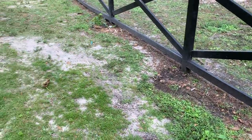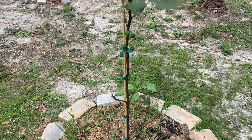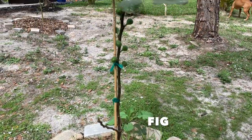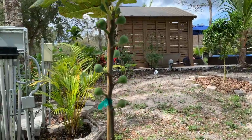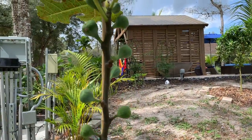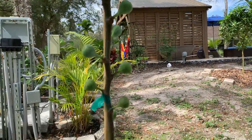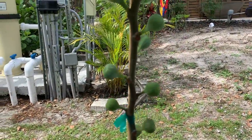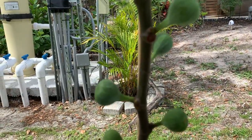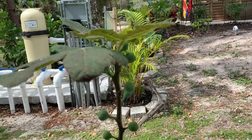Over here I have my fig tree. This is one of my three fig trees on the property. I already have figs on it and they're very delicious. If you've never had a fig, it's kind of like a guava but I like it a lot better than a guava. It's doing very good.